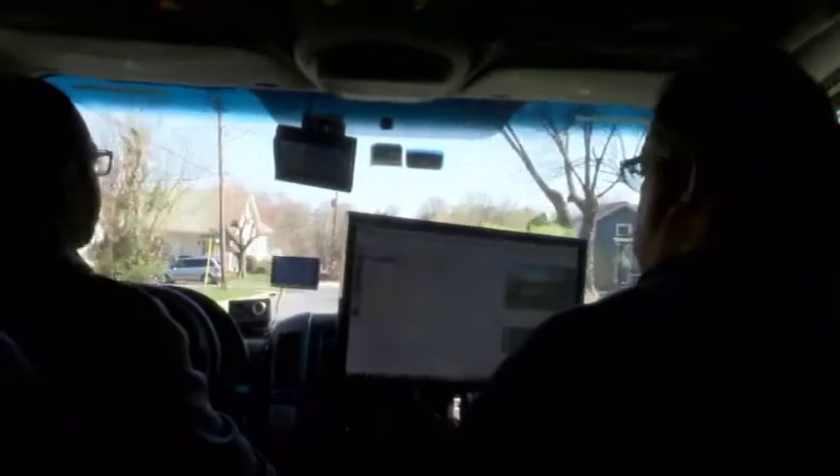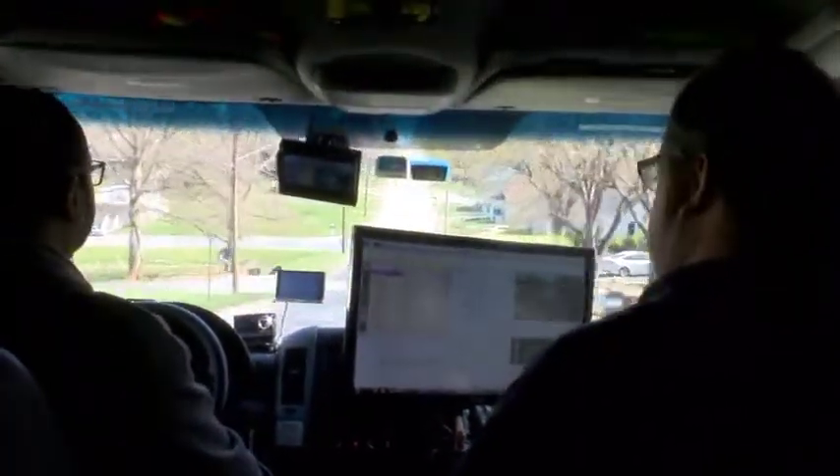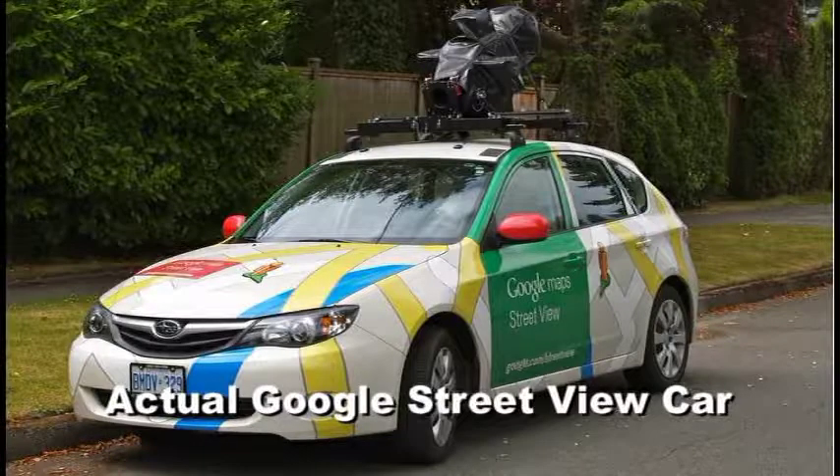Traffic is one of our biggest challenges because of the kinds of turns that we make. Half the time people think we're the Google Street View truck, so everybody thinks this is the Google truck for some reason — I have no idea why, it doesn't look like it. We're going to make a ride on Eldon Street. You get a lot of strange looks from folks. It usually causes more congestion because people are trying to figure out what we're doing.